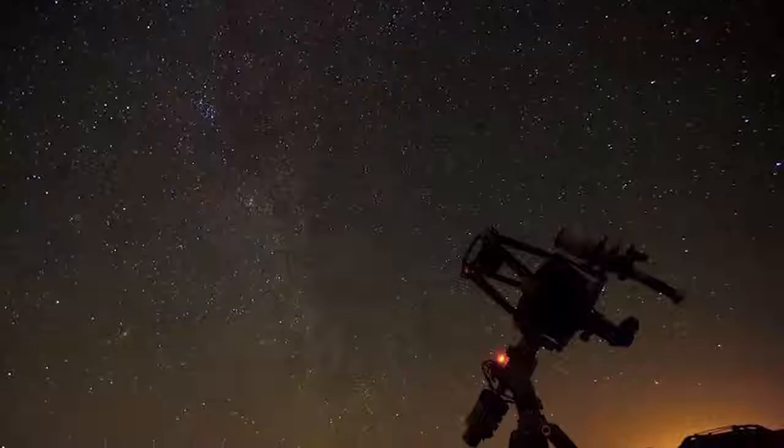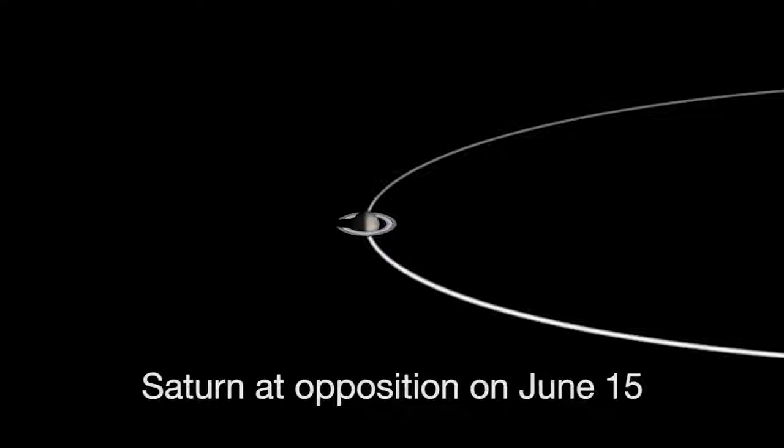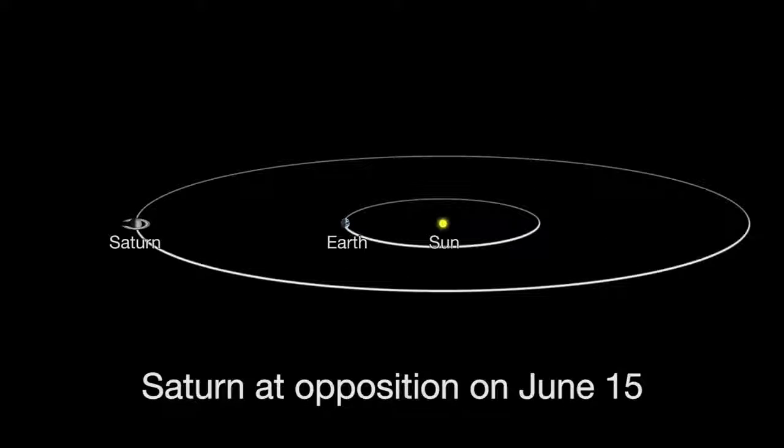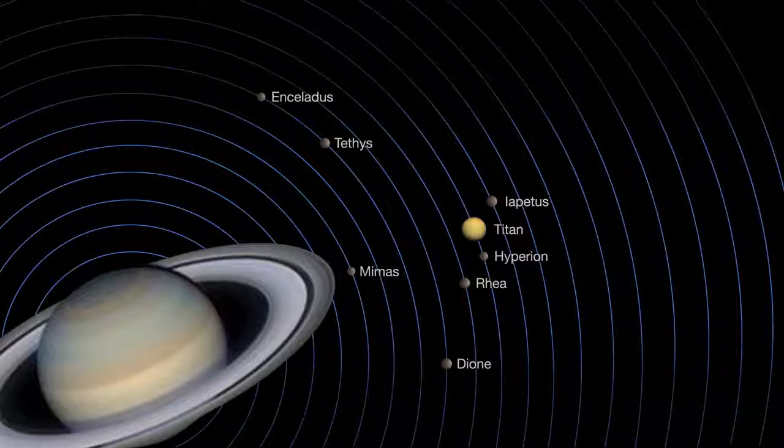To see cool details, you'll need a telescope. Saturn reaches opposition on June 15th, when Saturn, Earth and the Sun are all in a straight line with Earth in the middle. Opposition provides the best and closest views of Saturn and several of its brightest moons. If you just see one, that's Titan.